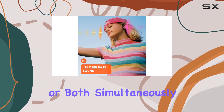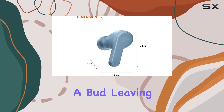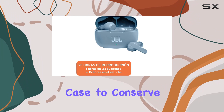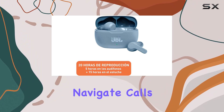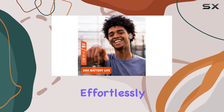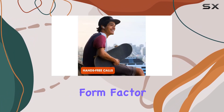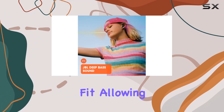Dual Connect technology grants you the freedom to use either earbud independently or both simultaneously. Take calls or lose yourself in music with the touch of a bud, leaving the other safely nestled in the case to conserve battery life. Navigate calls, adjust sound levels, and interact with your device's voice assistant effortlessly through intuitive touch controls.